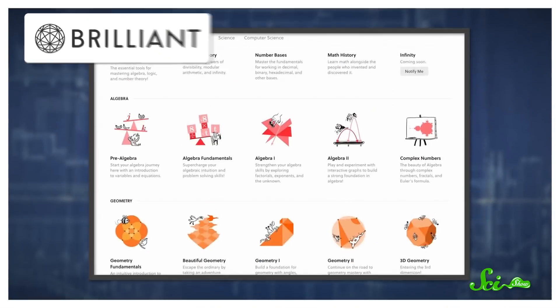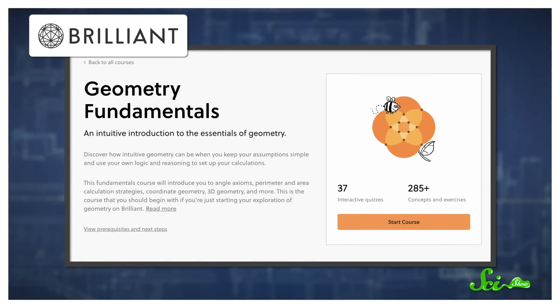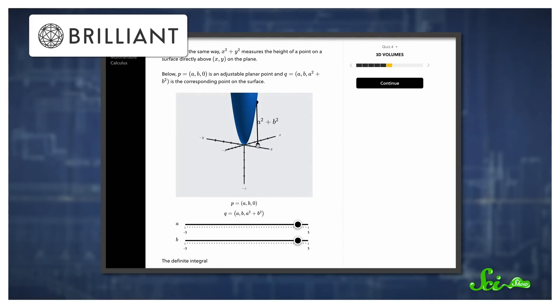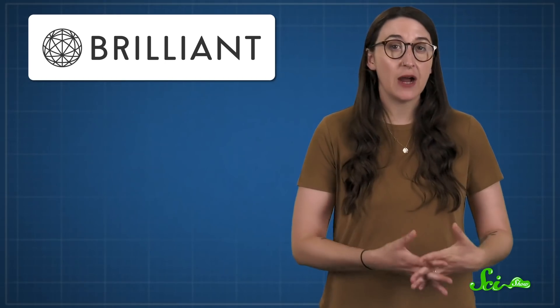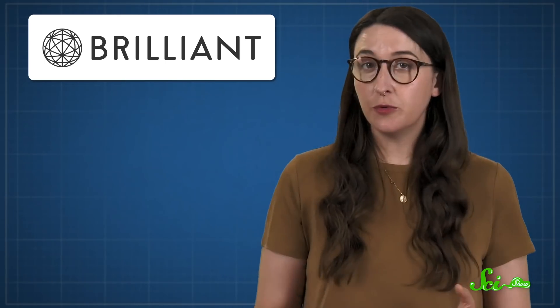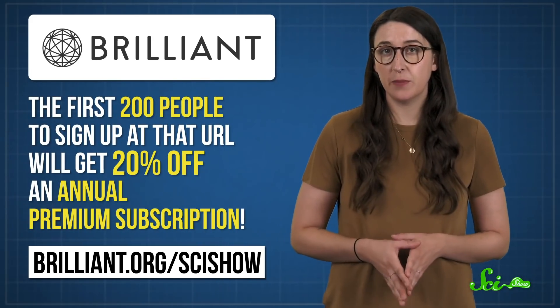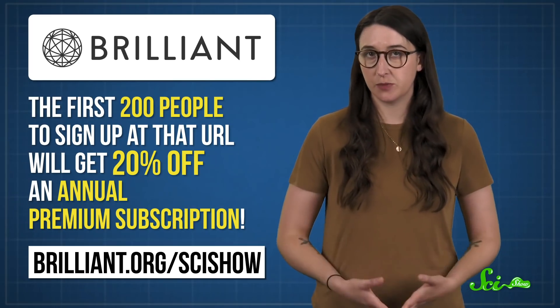If you're looking to brush up on your math skills, a course from Brilliant might help. They've got an entire library of math courses, from geometry fundamentals to multivariable calculus, and every course is hands-on, full of interactive quizzes and guided problems. Brilliant's courses are also available offline with their iOS and Android apps. The first 200 people to sign up at brilliant.org/scishow will get 20% off an annual premium subscription.